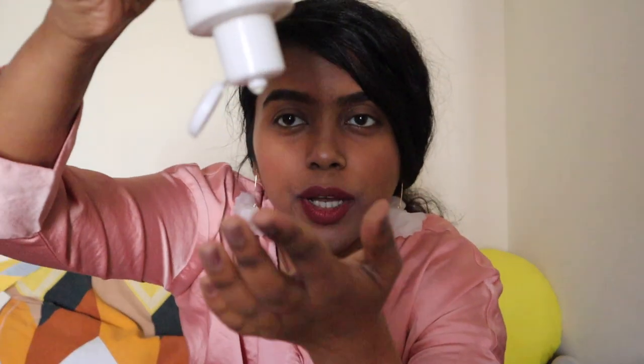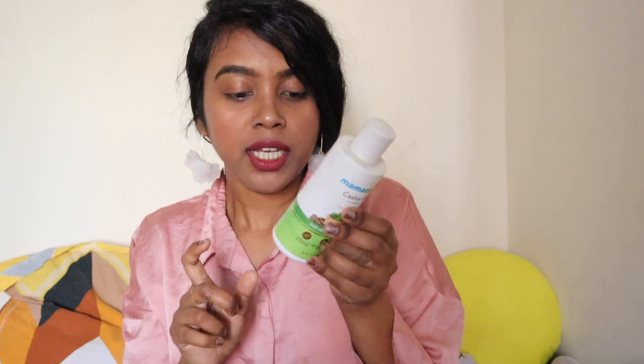Next, we have the Mamaearth castor oil. The texture is very thick — let me show you — it's not like any normal oil, it's very very thick. If you have very thin hair, don't go for castor oil because it won't work as well. But if you have thick, coarse hair like me that requires moisture, this is the product you should go for. It retails for 350 rupees.